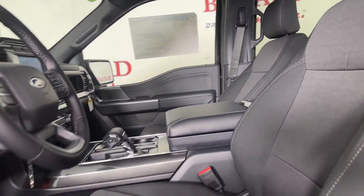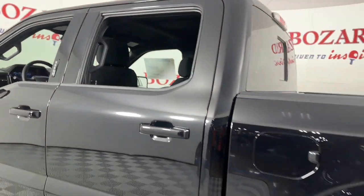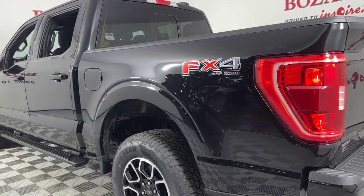360-degree view camera, keyless entry, satellite radio, heated mirrors, remote engine start, fog lamps, aluminum wheels, electronic stability control, trailer hitch, alarm.